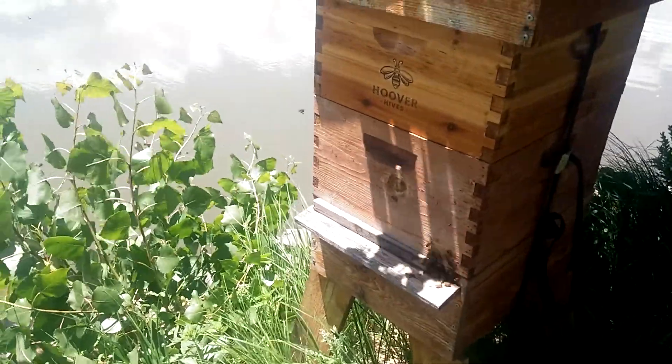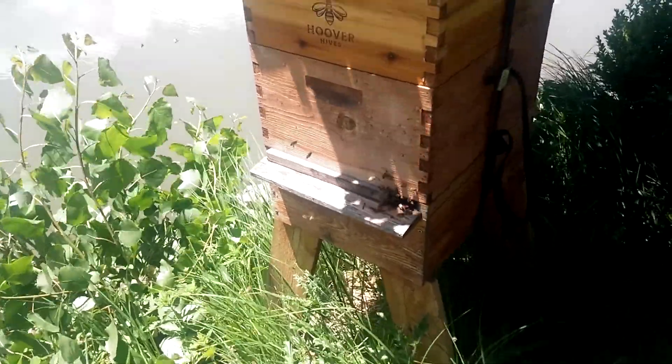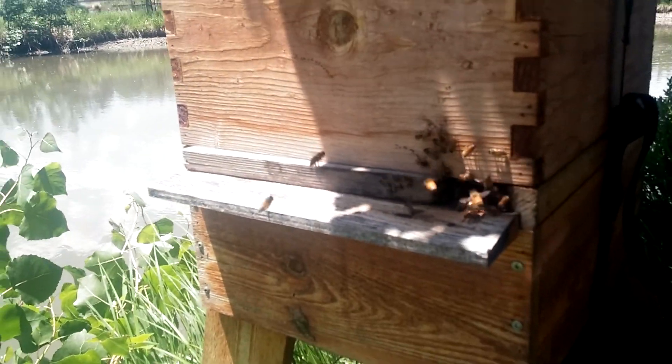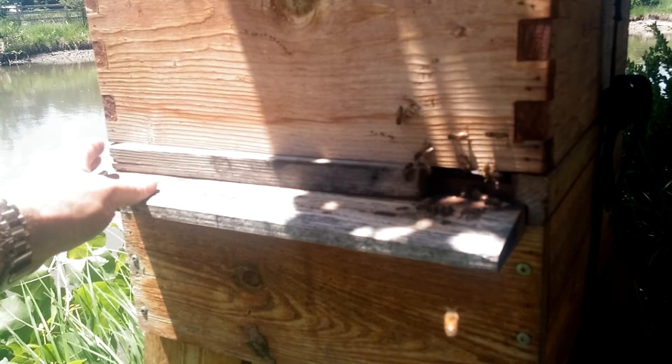This colony was a commercially purchased strain. They're very active, very productive. While we're here, we're going to remove this entrance reducer because it's hot and they don't need it right now.